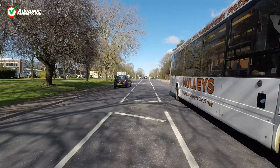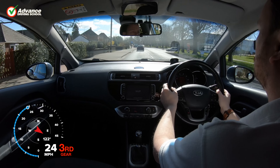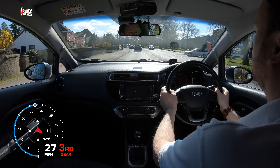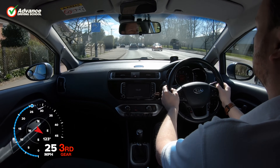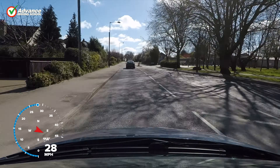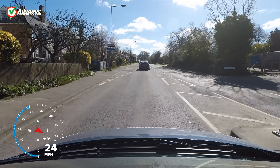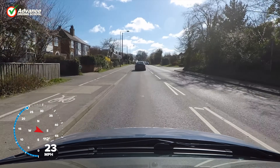If we notice that there are many pedestrians waiting at a bus stop, there might be a bus approaching. Or if the rubbish bins are outside each house, the dustbin lorry must be nearby. We should always consider what might happen and drive accordingly, so we have time to react when we find something unusual in front of us.